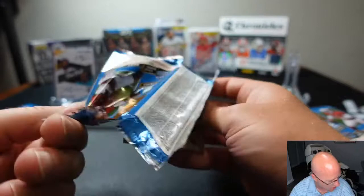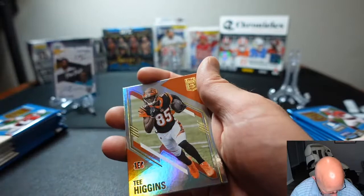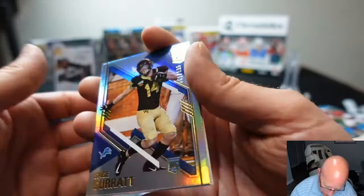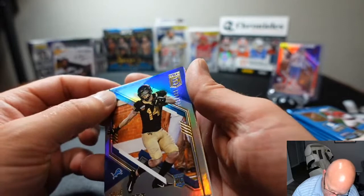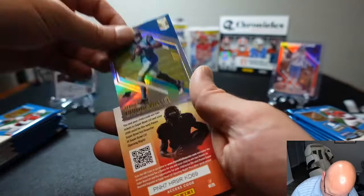Kadarius Toney — first-round pick for the New York Giants. And we got Jimmy Garoppolo. We got another numbered card for Mike, numbered to 999. There's only 998 other cards like this. It is Sage Surratt, rookie card. And Stephon Gilmore base and Teddy Bridgewater base.